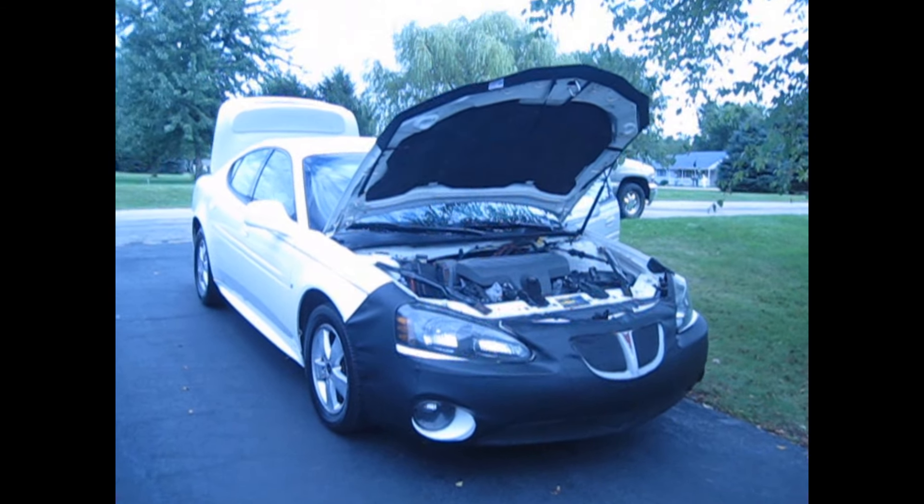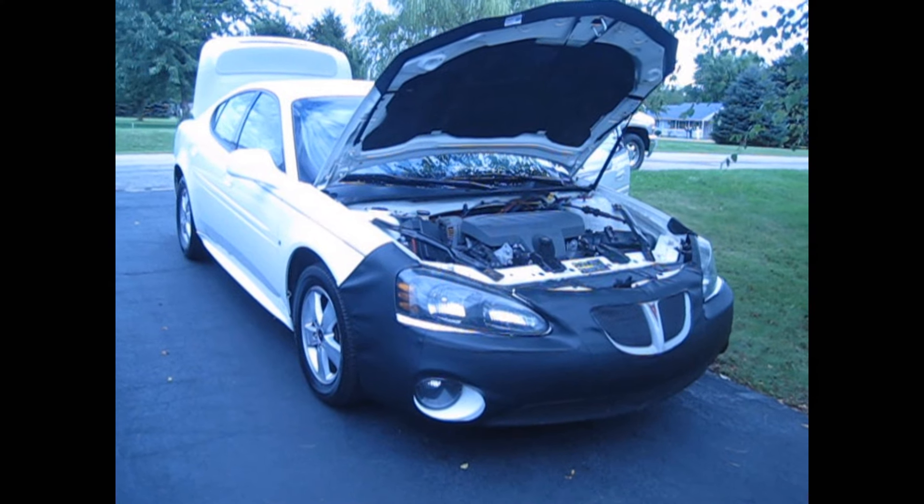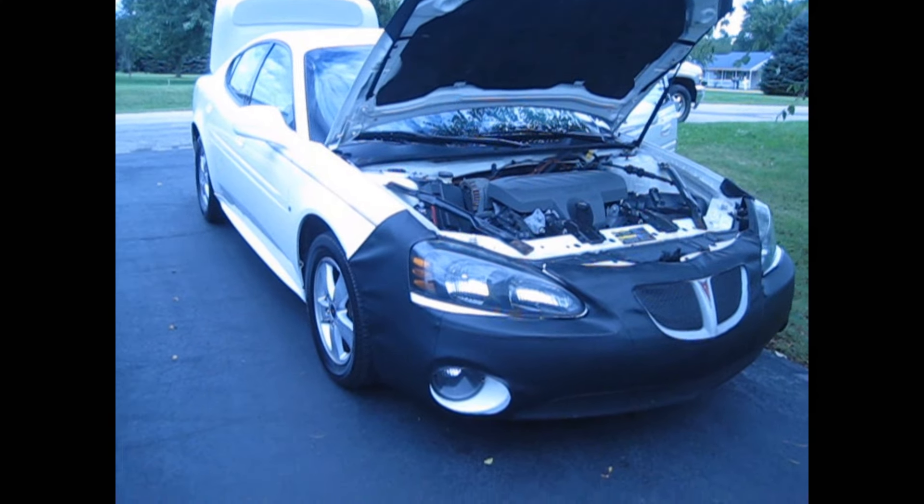Hi, this is Car Reviews with Josh and today I'm reviewing this 2006 Pontiac Grand Prix GT.